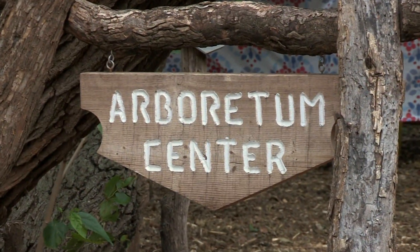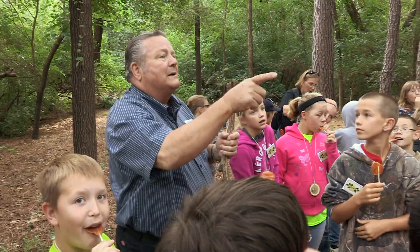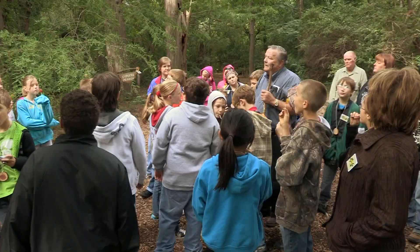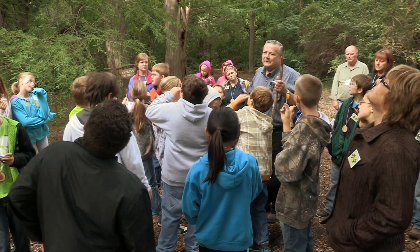Every year, John opens the arboretum for student tours. His great-grandfather, also named John, began planting trees here way back in 1887. And this is the biggest one in Kansas — that's the state champion. It became an experimental forestry station over the years, but these are the very first ones to come in, and they're recognized by state and federal forestry.